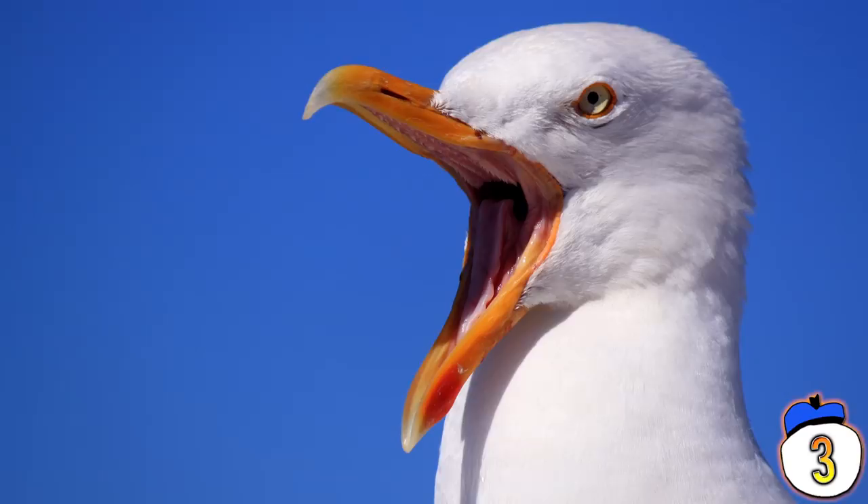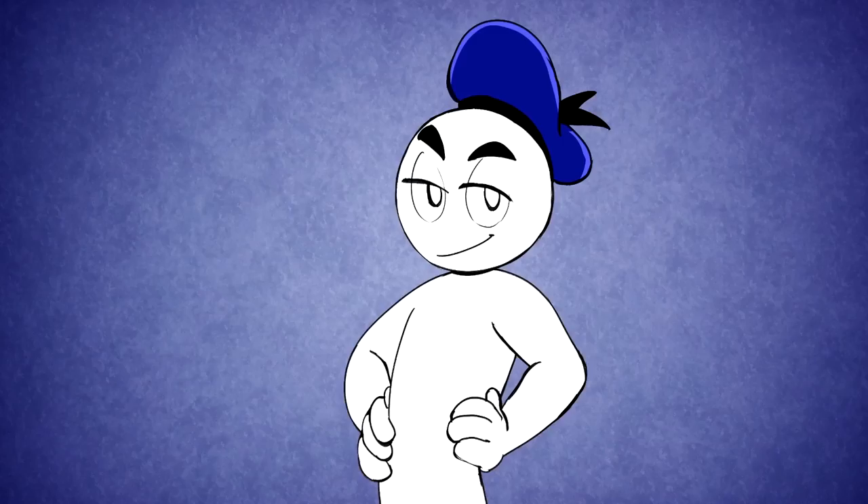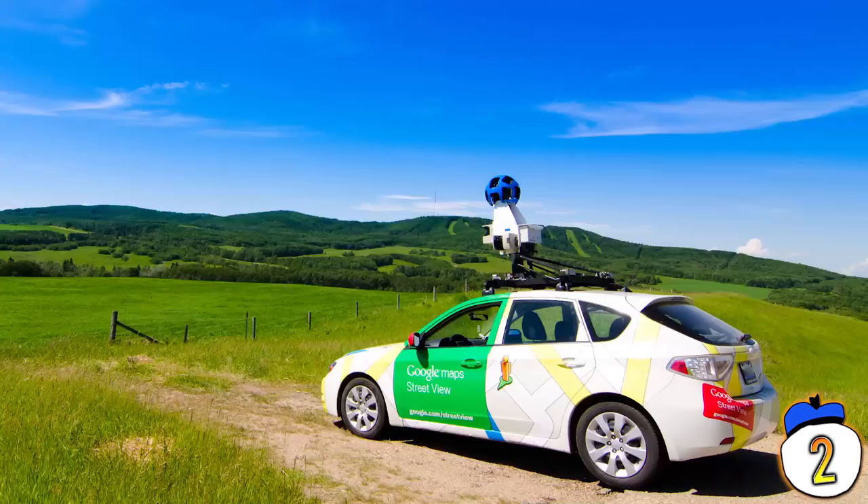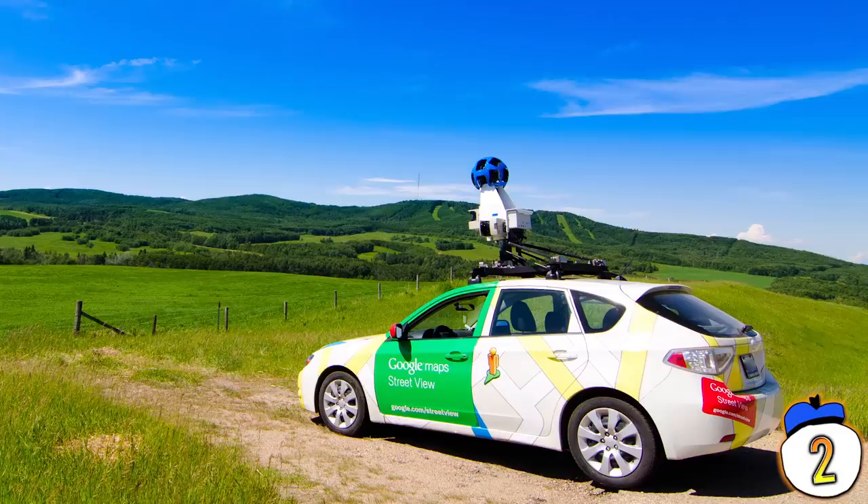#2 – Another staging by the Street with a View project put a pair of swordsmen in a duel to the death as the car rolled by. Google has taken all these photos down, as apparently they hate it when people stage events for the Street View car. And fun. They obviously also hate fun.